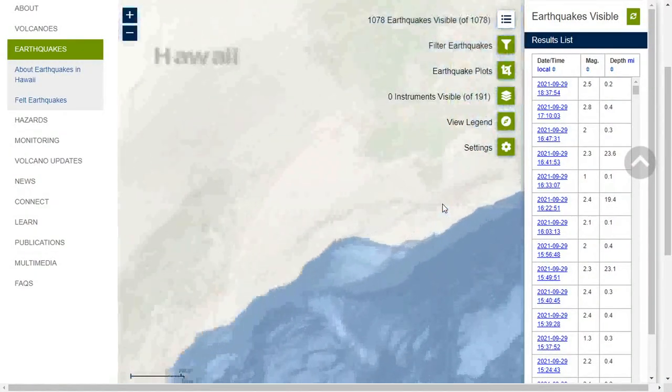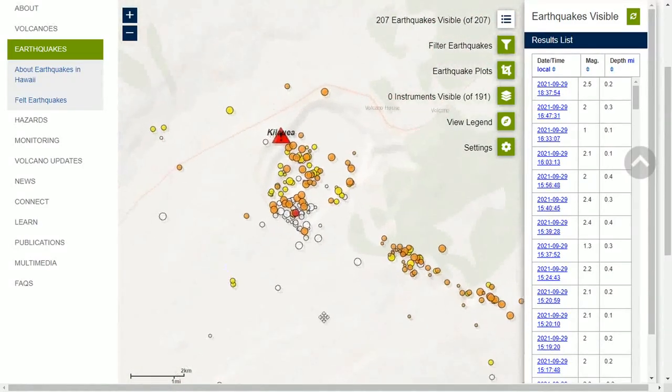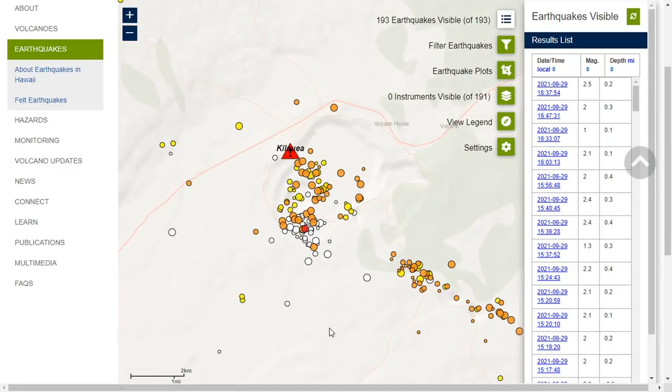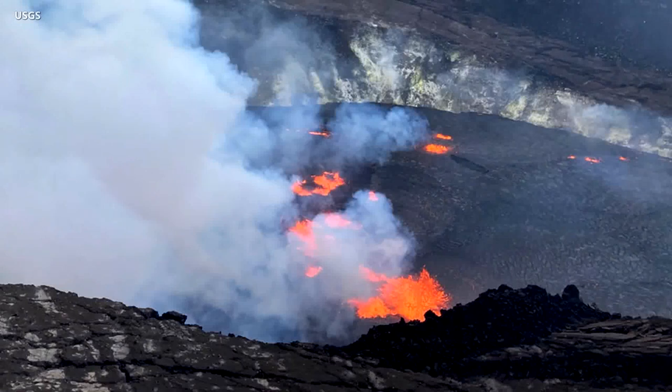Signs of an eruption began suddenly on Wednesday at noon when increased earthquake activity and changes in the patterns of ground deformation at Kilauea's summit began occurring — an indication that magma was moving in the subsurface. Although an eruption was not certain at that time, the volcanic alert level was raised from advisory to watch. The eruption began a short time later. An early look at the activity is seen in a USGS photo, as vigorous lava fountains formed in the middle part of the solidified lava lake.